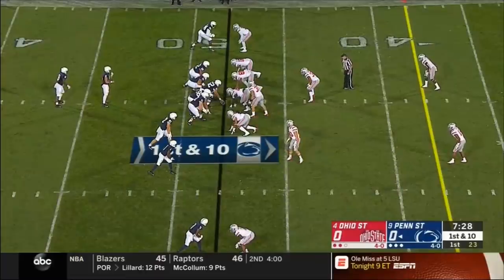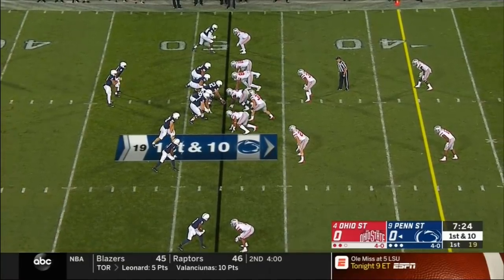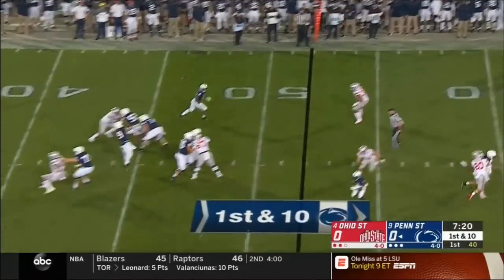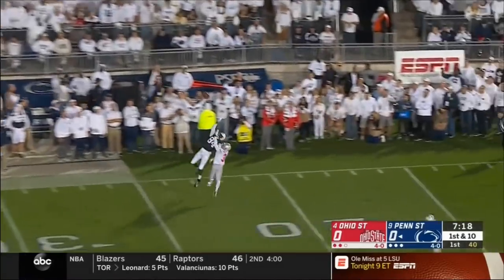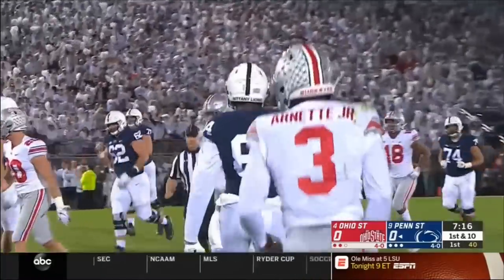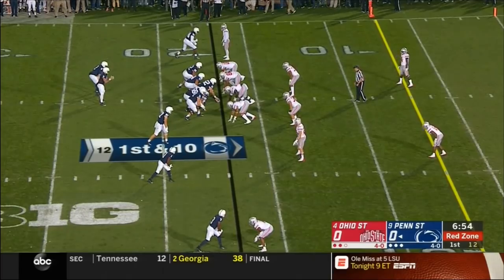Penn State — two possessions, twice into Ohio State territory. McSorley steps up, first-down field shot, jump ball — and Jackson goes up and makes a spectacular one-handed catch. Contender for catch of the year — Odell Beckham style.